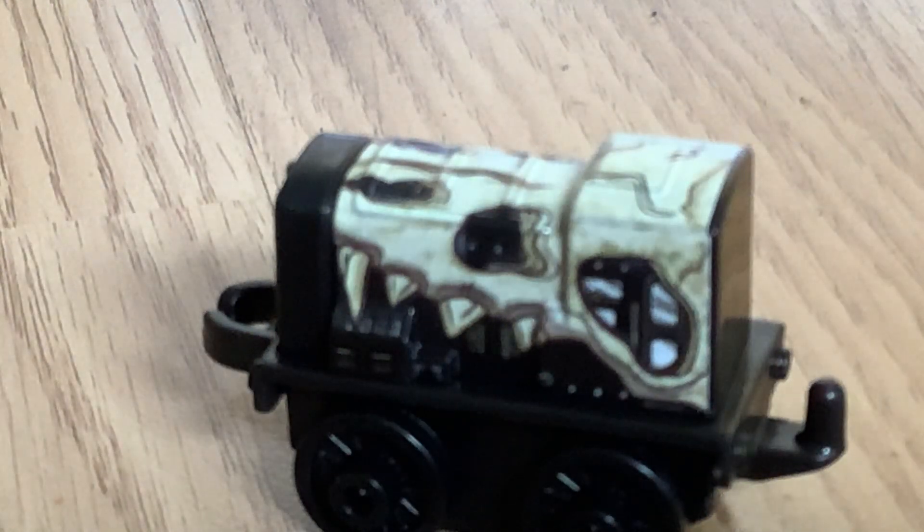Next one is number 577. Oh, we don't have this one, and it's not a duplicate - it's Dino Diesel! I like him. This is my favorite one so far. I like the skull on him.